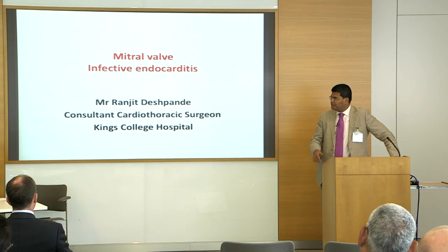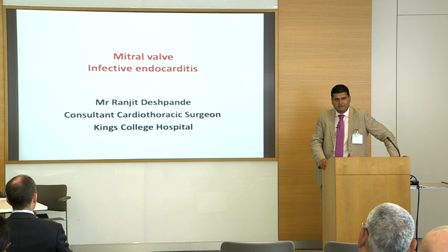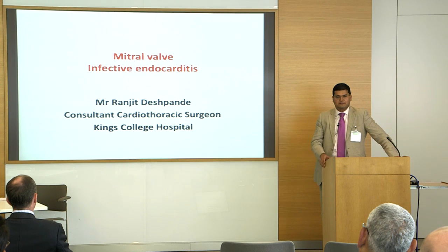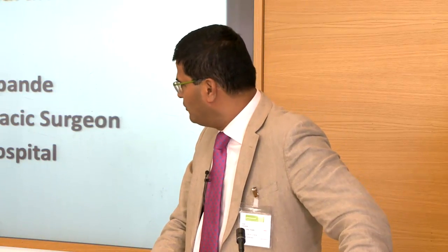When Mike sent me the topic, I went back and thought it's a huge topic — you could have a full day session on this. So I'm just going to cover some surgical aspects and share what the surgical options are, because there are some surgeons here who are much more experienced than I am.